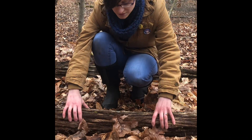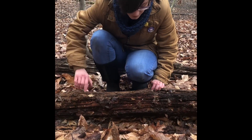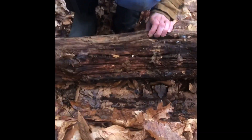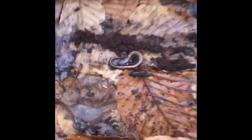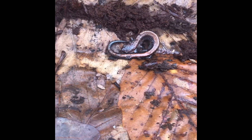So let's take a look at what's under this log and see if we can find anything. And actually right here we have a little red-backed salamander. Logs are great habitats for salamanders that need a moist environment.